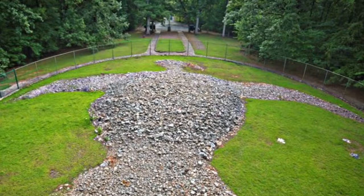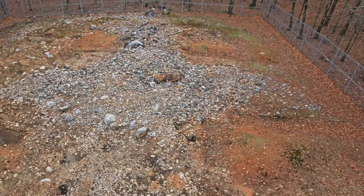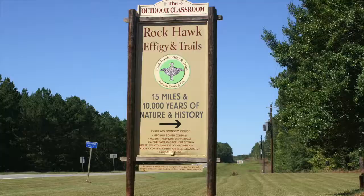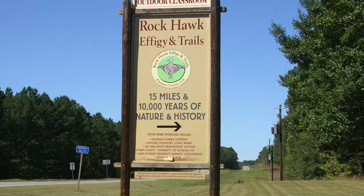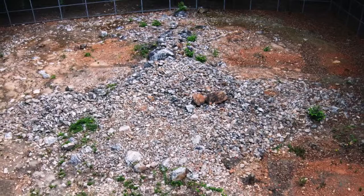The only other recognized stone effigy mound found east of the Mississippi River is Rock Hawk, and it is also located in Putnam County. The Rock Hawk effigy is located east of Eatonton near the historic Piedmont Scenic Byway. The surrounding area contains 30 miles of trails and educational displays that lead you to the effigy. This effigy is also comprised of white quartz rocks, and some of the rocks are so large that archaeologists believe they were dragged there with the use of deer skins.